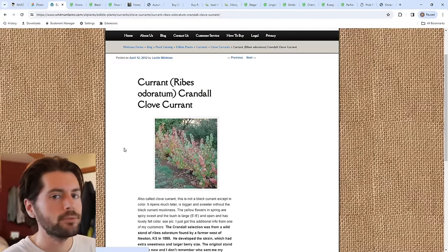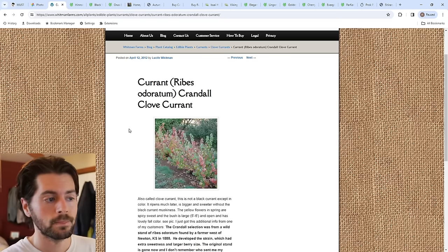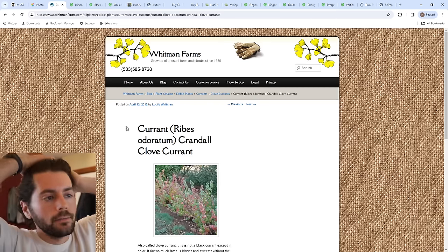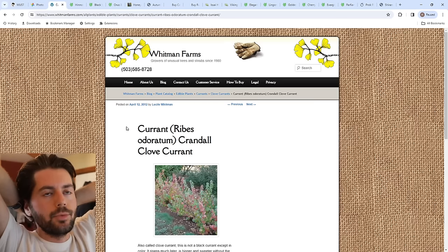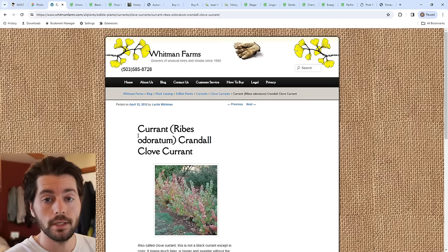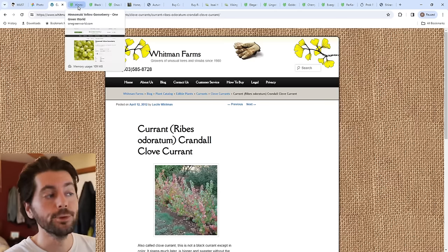Now we're moving on to currants — the Ribes family. There are also gooseberries in the family, and crosses between gooseberries and currants called jostaberries. In terms of currants, the Crandall clove currant is by far the best tasting — it has the best eating quality of all of them. It's got some of that currant in there, but it's almost like eating a gooseberry in terms of sweetness, balance of acidity, and tartness. Crandall actually has a good fresh eating experience. I planted two of these at my girlfriend's place.